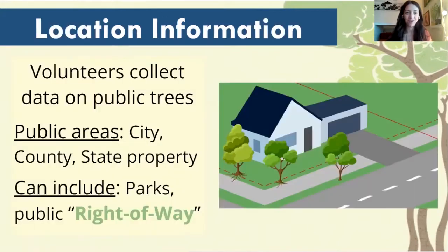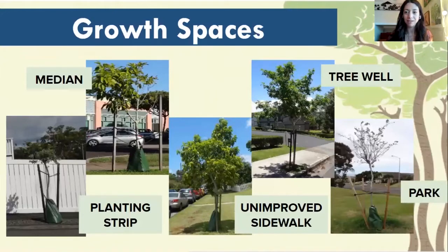Next up is location information. This information is a little bit different than the assessments we've already been covering, but they are still very important to capture when recording our inventory for our city managers. The Citizen Forester program primarily collects information on public trees, so we're going to be looking at trees that are planted in city, county, and state properties. These types of areas can include parks or public right-of-ways — that little easement between the street and your house is considered a public right-of-way. These are a variety of different types of growth spaces that trees can grow in our public areas.